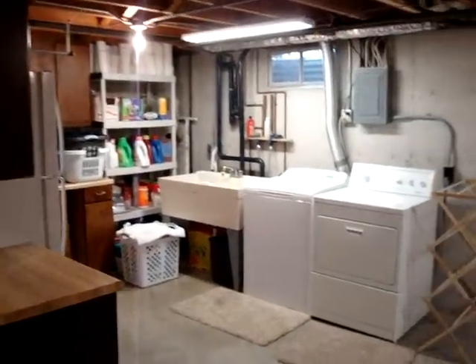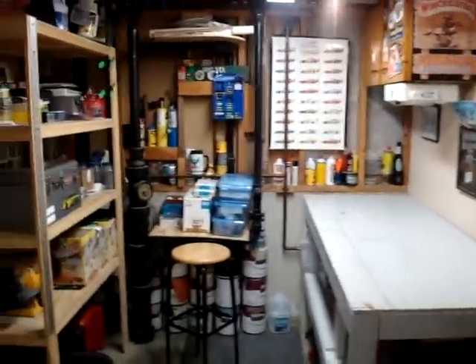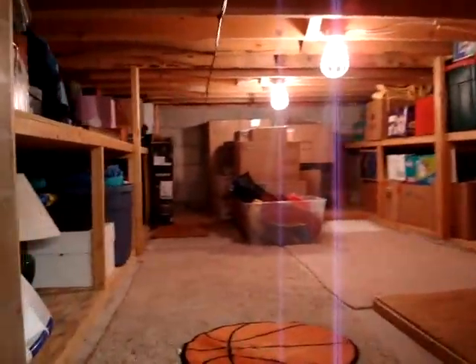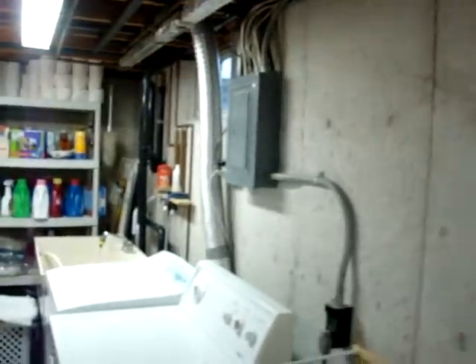Now we are in the basement where they have the laundry room with a nice laundry tub, extra cabinet space for storage, and a folding table. There is also nice storage over here, and storage underneath the sunroom — it's a crawl space but really good storage with nice shelving, nice and bright, and poured basement walls. There is also a computer room down here — a nice place for the kids to play on the computer.